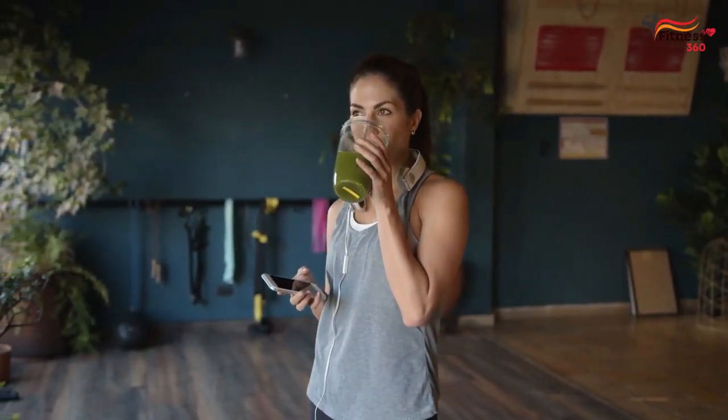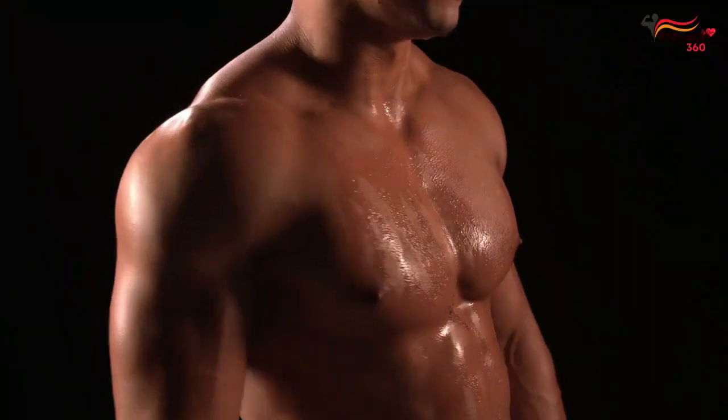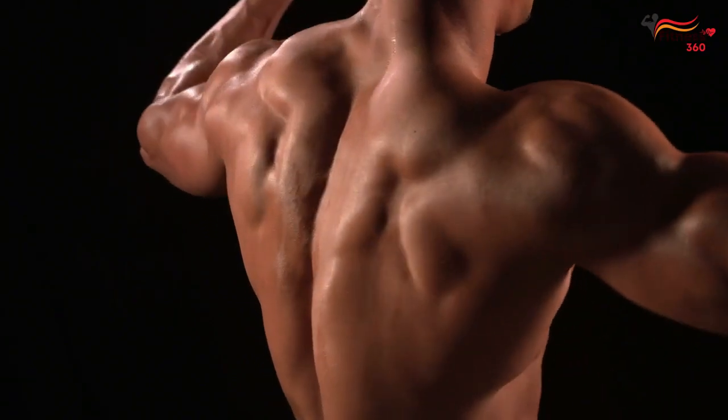In this video, I'll share 7 morning habits you must follow if you want to maximize your ability to build muscle. Watch the video till the end — it'll be interesting.